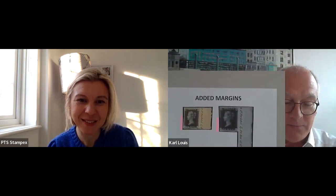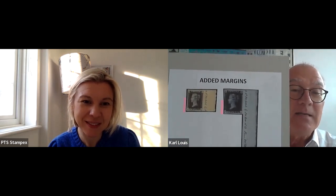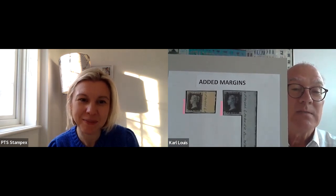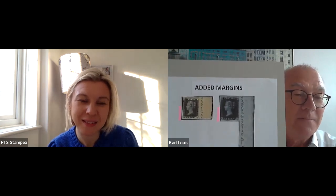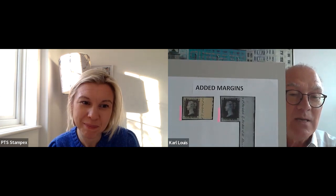I also have with me a mint Penny Black from Plate Five. On the right-hand side you can see the original condition with a cut into the margin. On the left side, later on the sheet margin was cut and the left side was re-margined or repaired. So now it looks like a wonderful four-margin stamp, but in fact the bottom left margin has been added.